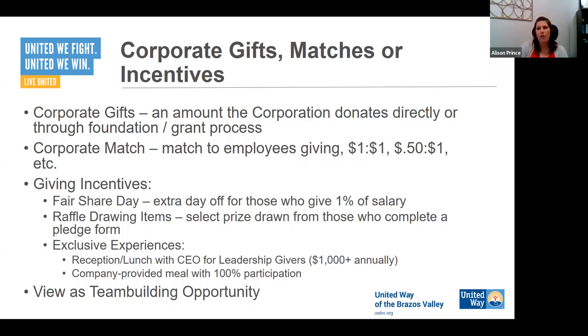One example of a giving incentive is something called a Fair Share Day — the company gives an extra day off to every employee who makes a gift of at least one percent of their annual salary. In our office, it's known that if you give to United Way, even working at United Way, you get that Fair Share Day. It's common language — 'oh, I've got my Fair Share Day to use.' Employees really like having that extra time off. Check with your HR office to see if that's an opportunity, or it could be something else like an hour off.